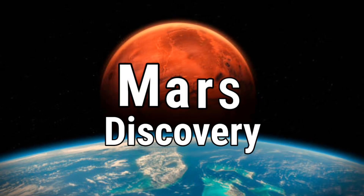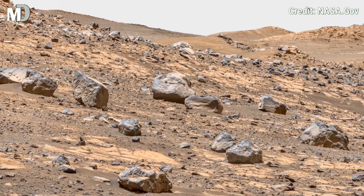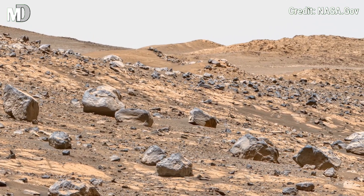Hello my dear friends, welcome to my channel Mars Discovery, where every NASA eclipse uncovers Mars' hidden beauty.